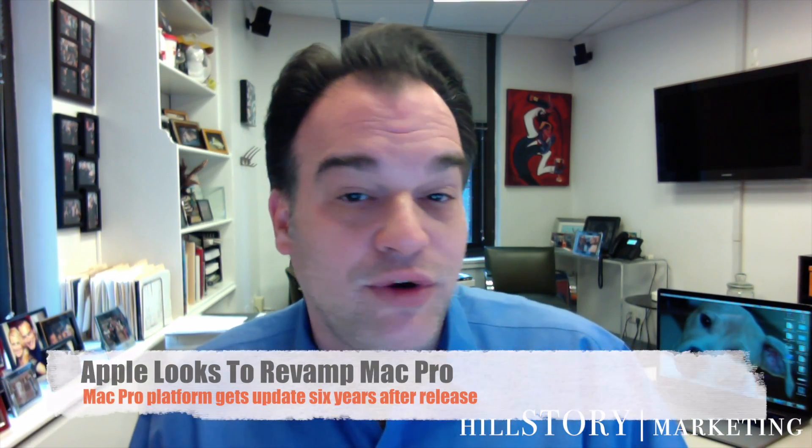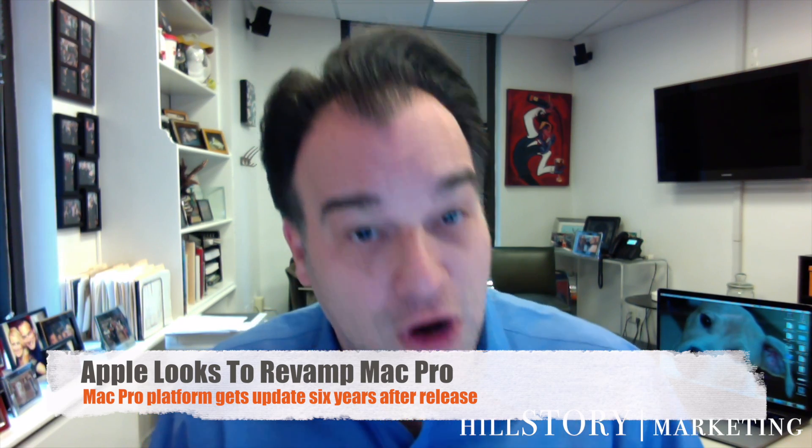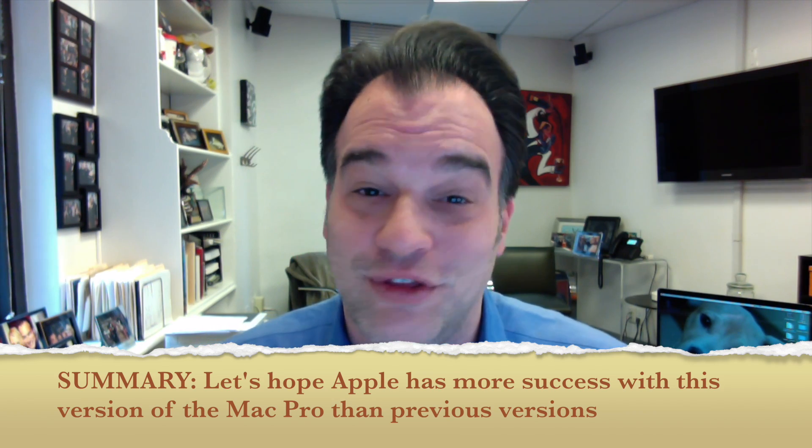According to TechCrunch, Apple is looking to overhaul its powerful Macintosh Pro platform after years of minor changes. Apparently the company is looking to completely start over with the black trash can design, but will likely keep the modular design. The tech giant says it will release the new Mac Pro in 2019, a full six years after the previous release.